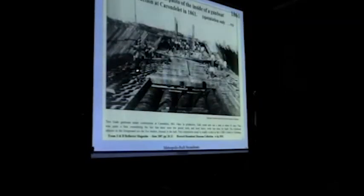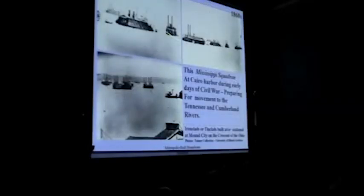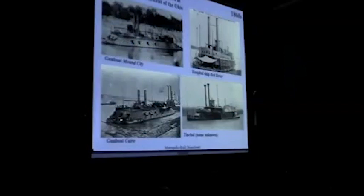This is a picture of one of the large ironclads being built at Carondelet. This is what Cairo at the confluence looked like during the early part of the Civil War — what they called tinclads: they took regular steamboats, packet boats, and covered them with light metal, but also built these ironclads. This particular boat here is a hospital ship — the Red Rover — a very important story. Three of those gunboats were built at Mound City: the Mound City, the Cairo, and the Cincinnati.